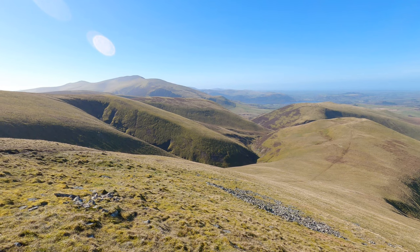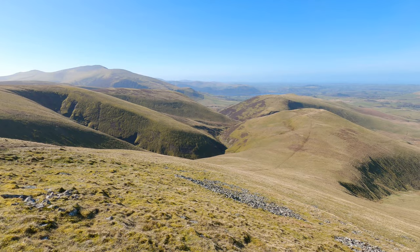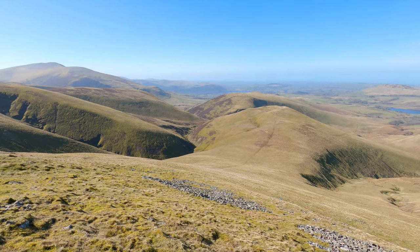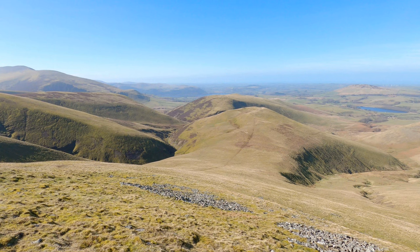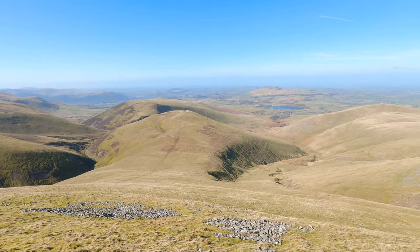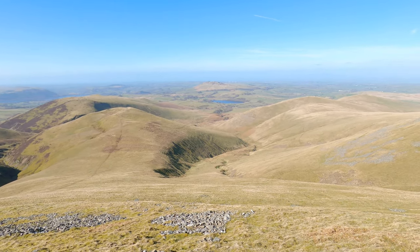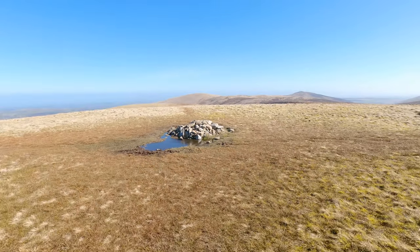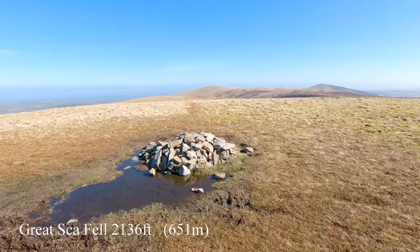We're still heading up to Great Sca Fell — fantastic views now. This is Great Sca Fell at 651 metres or thereabouts.